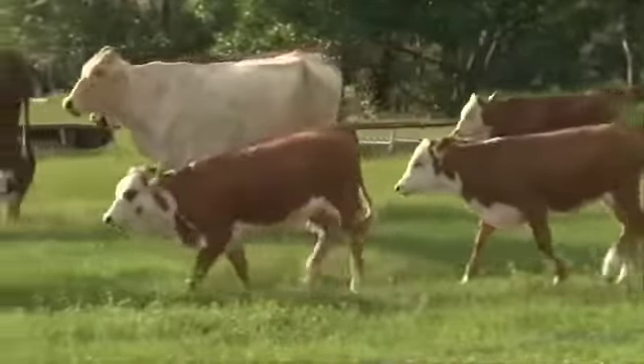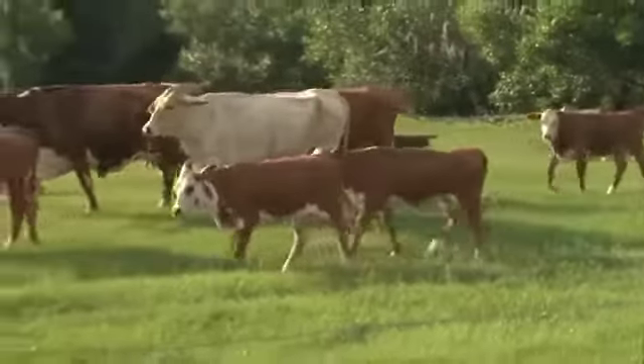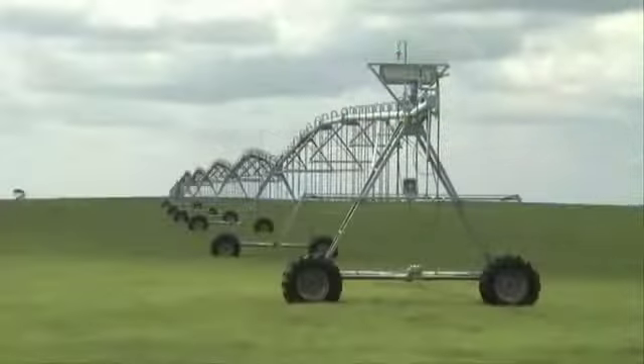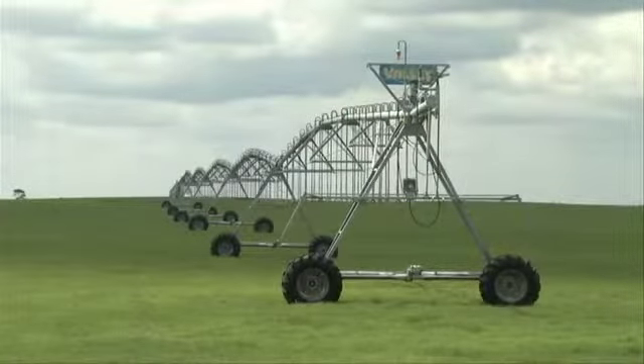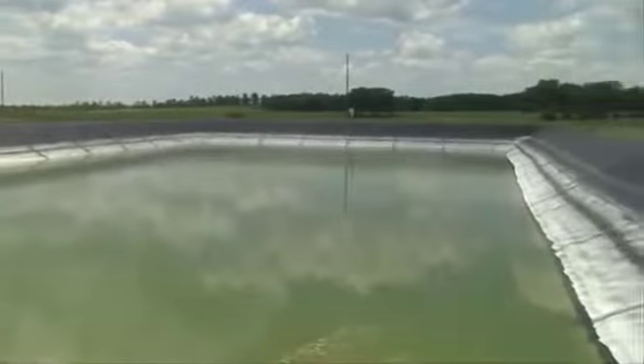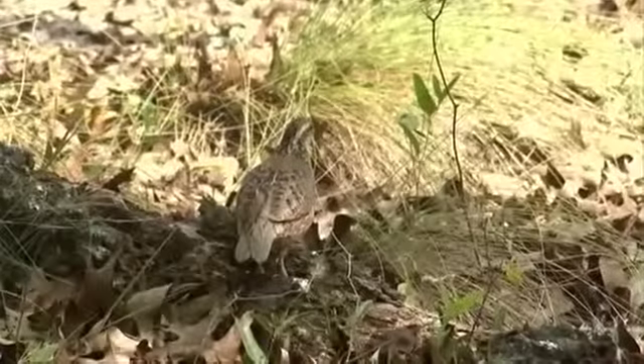Circle Square has no natural surface water sources. Water for the cattle comes from deep wells, while the retirement community supplies stormwater and gray water for the crops.